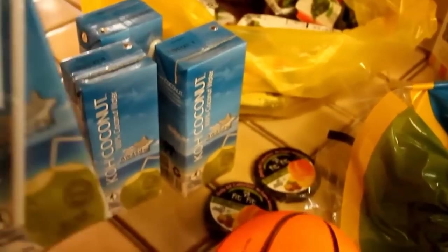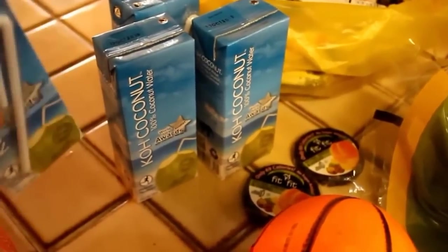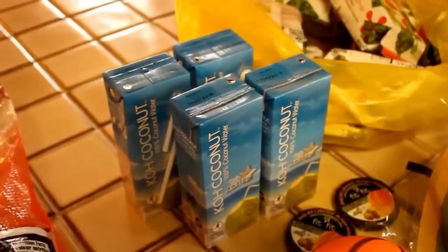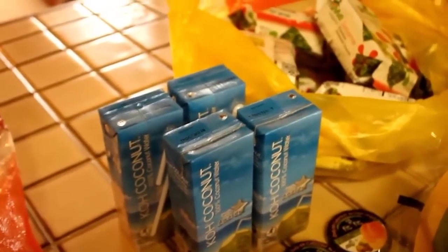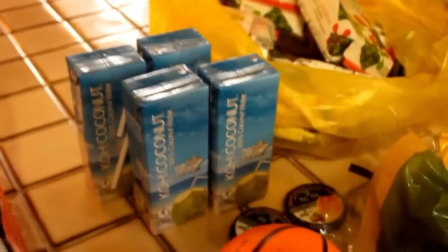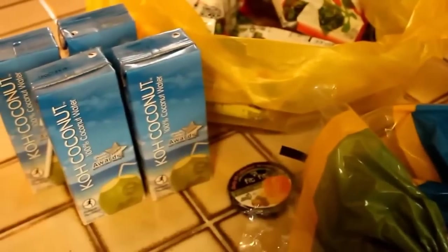I got a lot of these coconut waters — there are only four here but I got a lot of them. They were less than a dollar each. We don't have them every single day but they're great to send for lunches. My teenager really likes those instead of soda — he does like the taste of soda and I do not like him drinking soda at all, so it's a nice substitute and very hydrating.